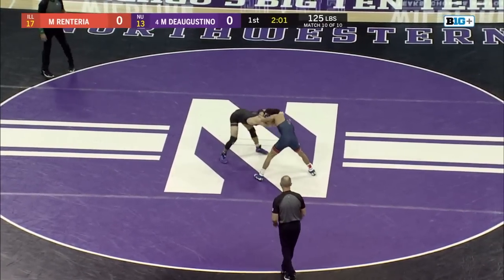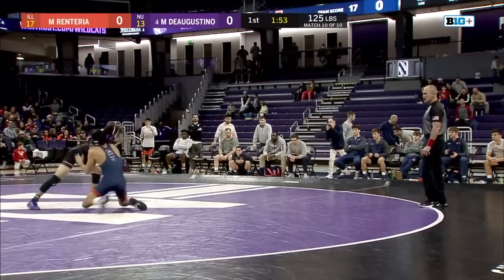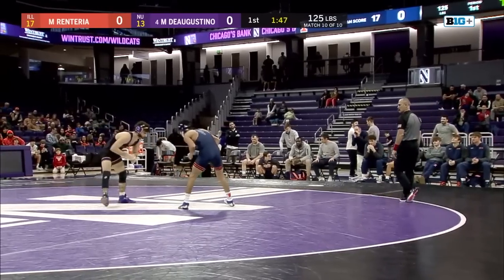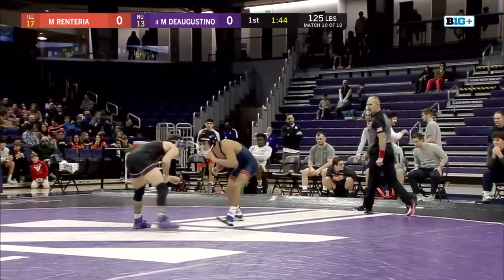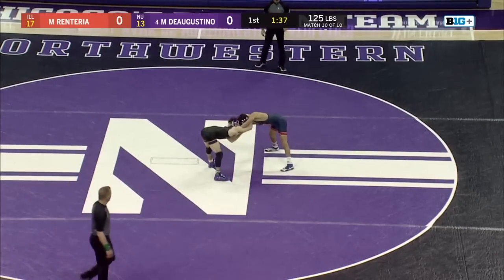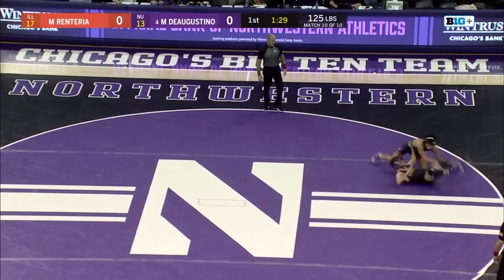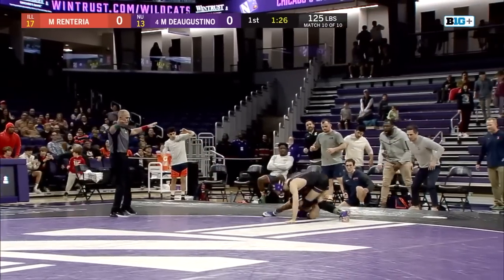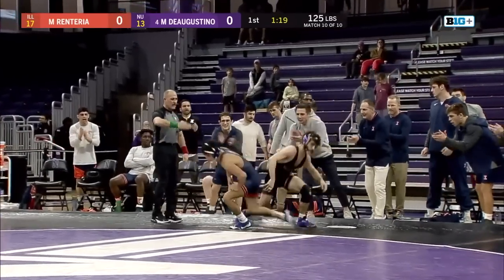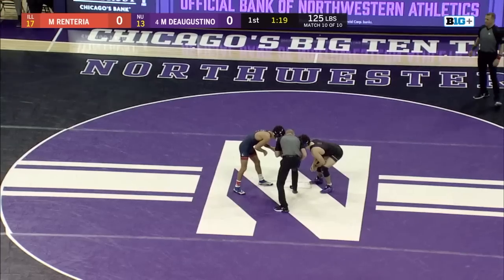D'Agostino trying to go in on a single leg — solid defense there from the Illinois 125-pounder. Ducked under attempt by Renteria, Mike comes up in an underhook. Both wrestlers scoreless with over a minute 15 gone. Nice snap down from Renteria, Mike in on another shot and Renteria in a position to score. Good defense from D'Agostino on the edge and they'll go out of bounds. Nothing comes from there from Renteria, who is in on a re-shot effort off D'Agostino's attack.